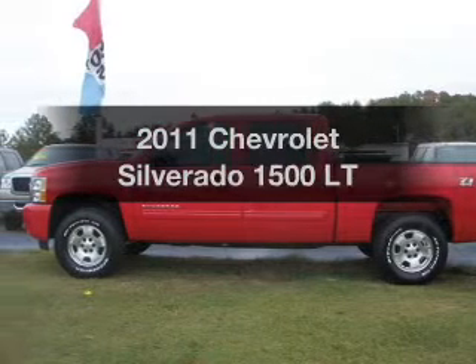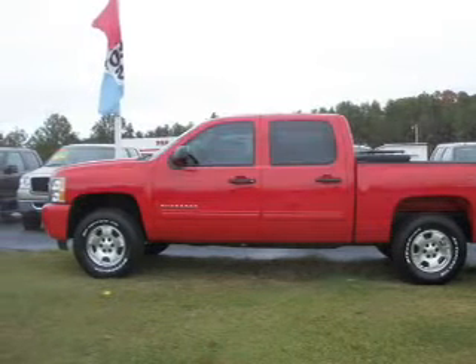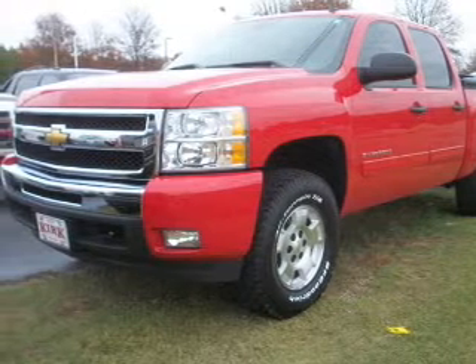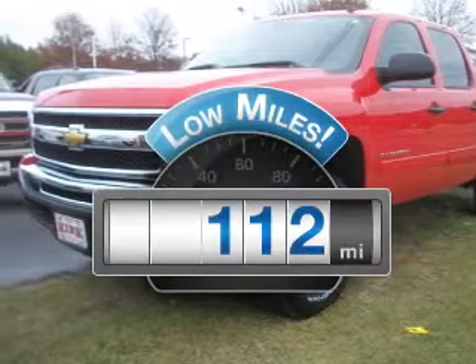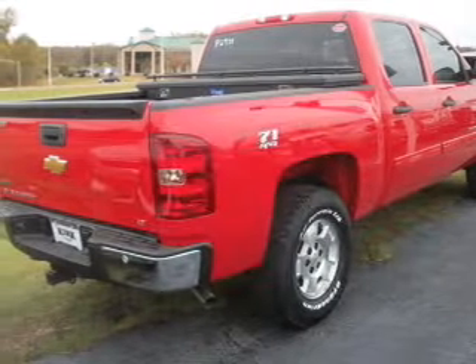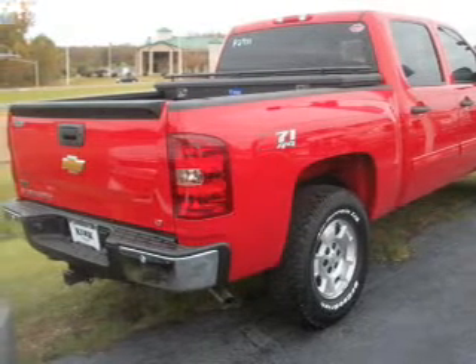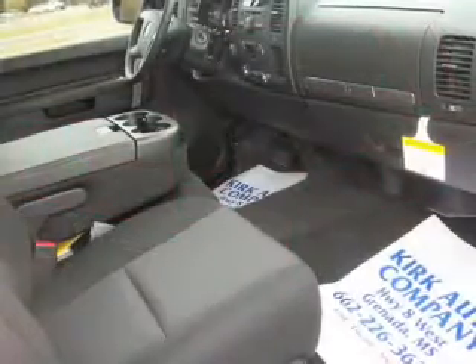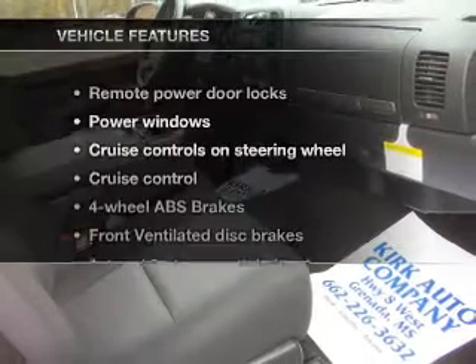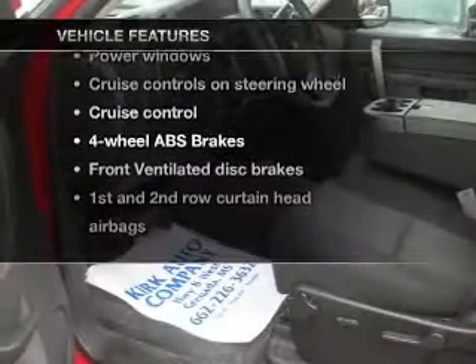Imagine yourself in this 2011 Chevrolet Silverado 1500. Everything you need under one roof with this great vehicle. With low miles, this automobile will take you far and get you where you want to go. With a powerful 8-cylinder engine that responds smoothly to its automatic transmission, you will appreciate the safety feature of anti-lock brakes.